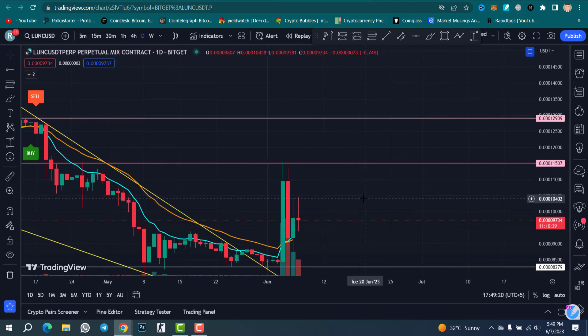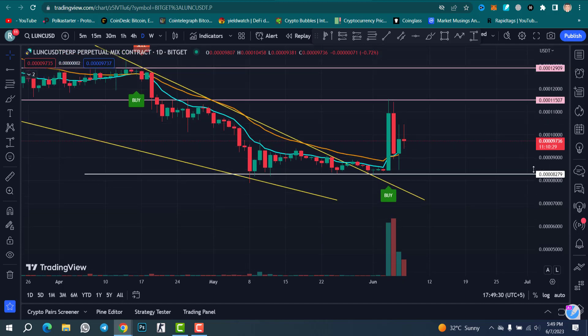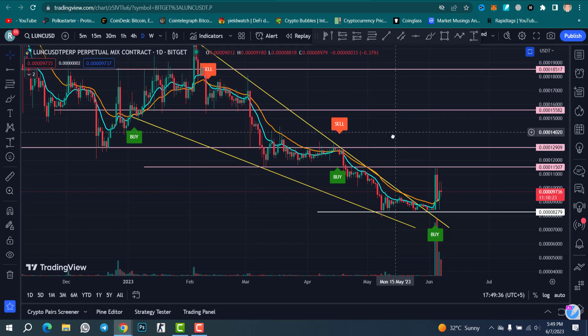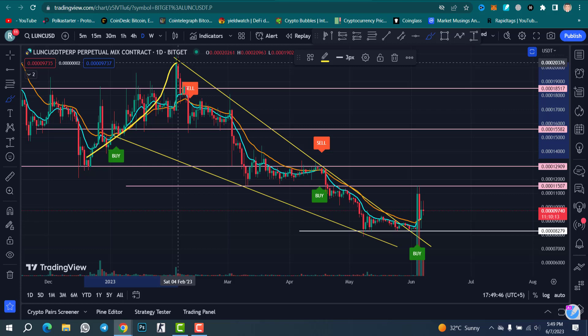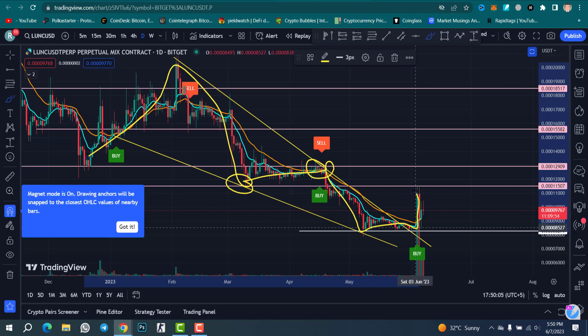You can see this candle with a huge volume — a big green candle — this is the breakout of a falling wedge pattern. The falling wedge pattern is mostly a bullish pattern, and most of the time we find this pattern at the bottom of a downtrend. The same thing here: we touched the resistance line, fell down, touched the support level, bounced back, touched the resistance line again, fell down, bounced back — and from here we just broke out of this pattern.